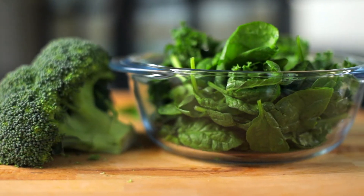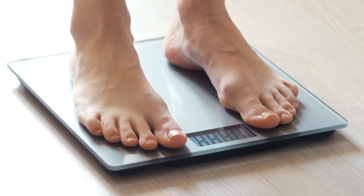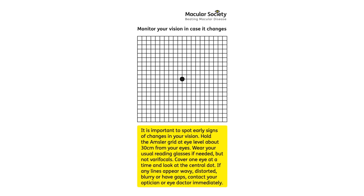When it comes to treating dry AMD, unfortunately there is currently no medical treatment available. However, there is a variety of support available and there are practical steps you can take to protect your vision as much as possible. You should follow a healthy balanced diet including lots of green leafy vegetables, keep your weight and blood pressure at healthy levels, and don't smoke — smoking is the single biggest risk factor for AMD after our genes and our age. The most important thing you can do is regularly check and assess your vision to see whether you notice any deterioration in your eyesight.